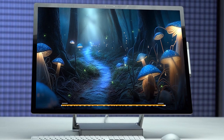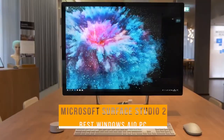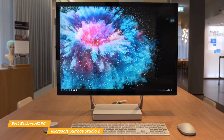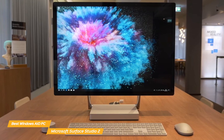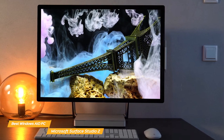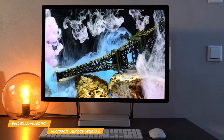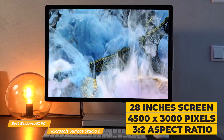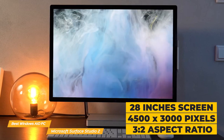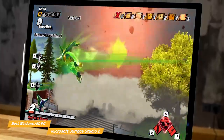Next on my list is the Microsoft Surface Studio 2, my choice for the best Windows all-in-one PC. The Surface Studio 2 is a powerful all-in-one PC designed for people who want a Windows desktop machine that can handle everything that gets thrown at it. It looks fantastic with a sleek design that fits perfectly in any office or studio. The screen is strikingly large at 28 inches with a resolution of 4,500 by 3,000 pixels and a 3-to-2 aspect ratio, all adding up to a great visual experience.